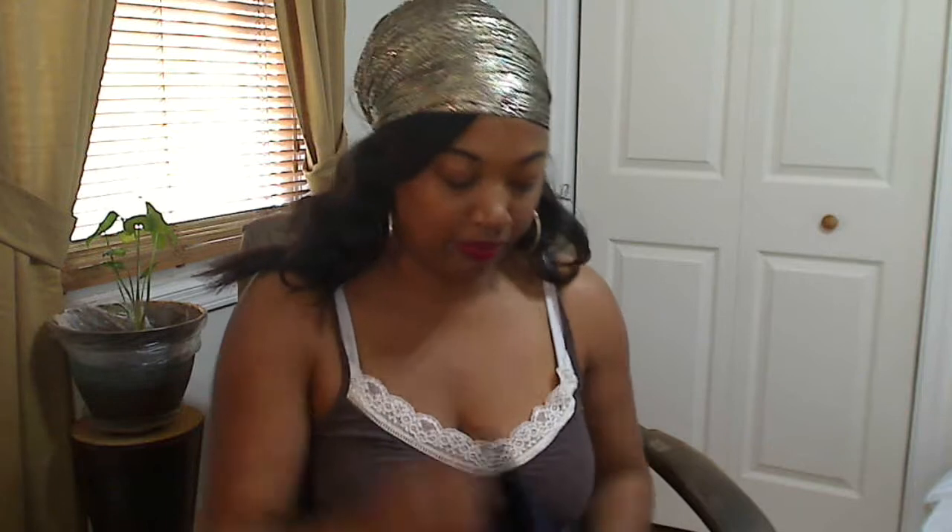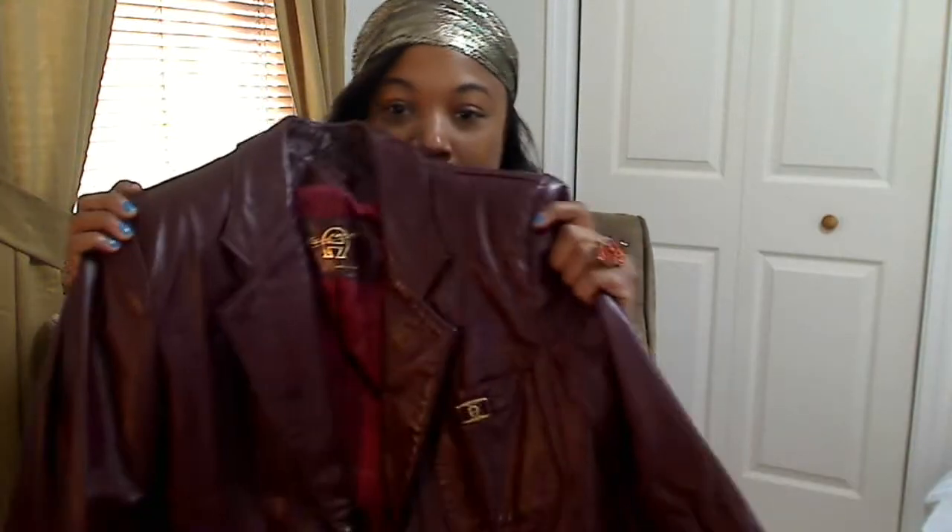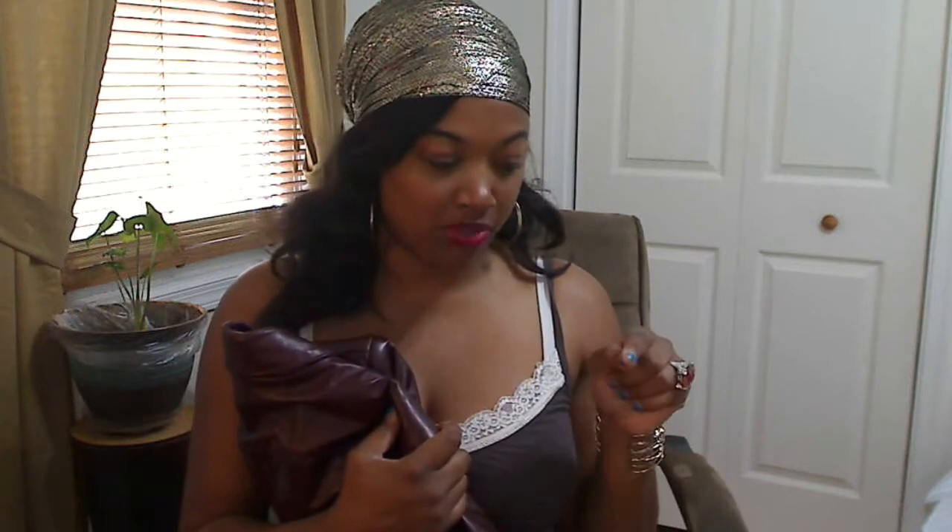Blazers are a huge staple for any closet. And this piece — honestly, that Talbots blazer — she charged me a dollar for that, and I was like, is she serious? Whatever.